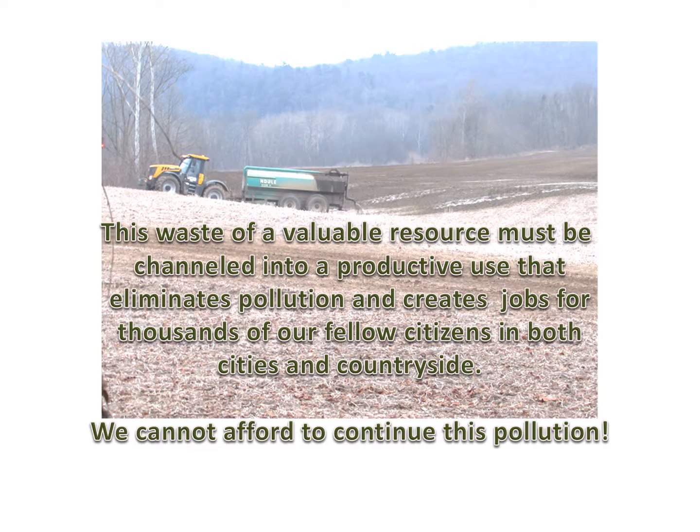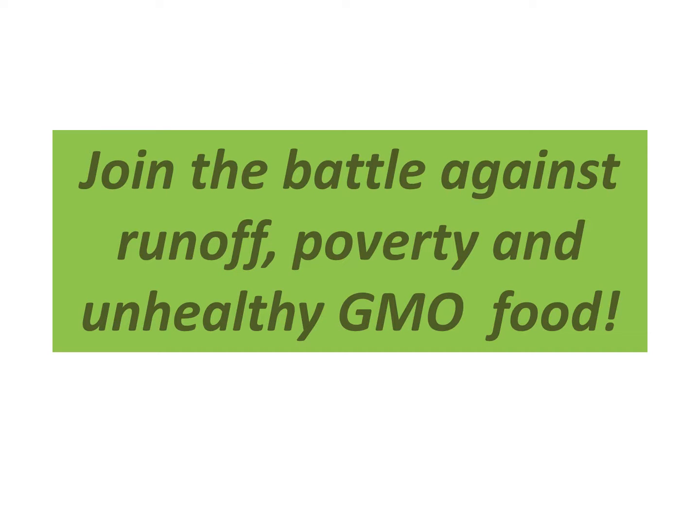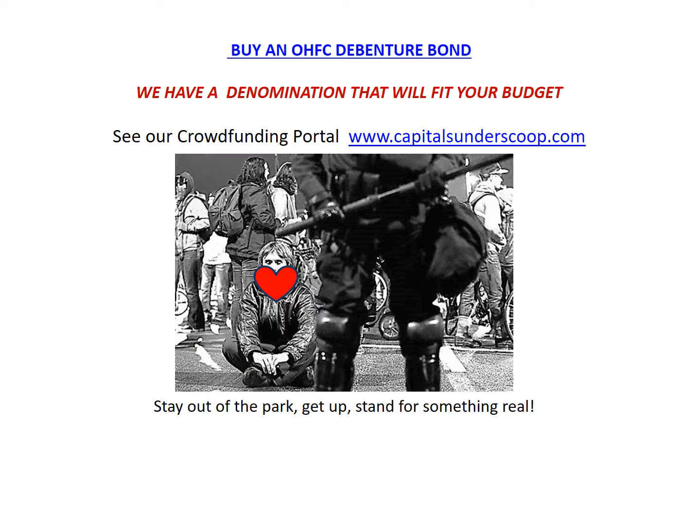This waste of a valuable resource must be channeled into productive use that eliminates pollution and creates jobs for thousands of our fellow citizens in both cities and countryside. We cannot afford to continue this pollution. Join the battle against runoff, poverty, and unhealthy GMO food. Buy an OHFC debenture bond — we have a denomination that will fit your budget. See our crowdfunding portal at www.capitalfunderscoop.com. Stay out of the park; get up and stand for something real.